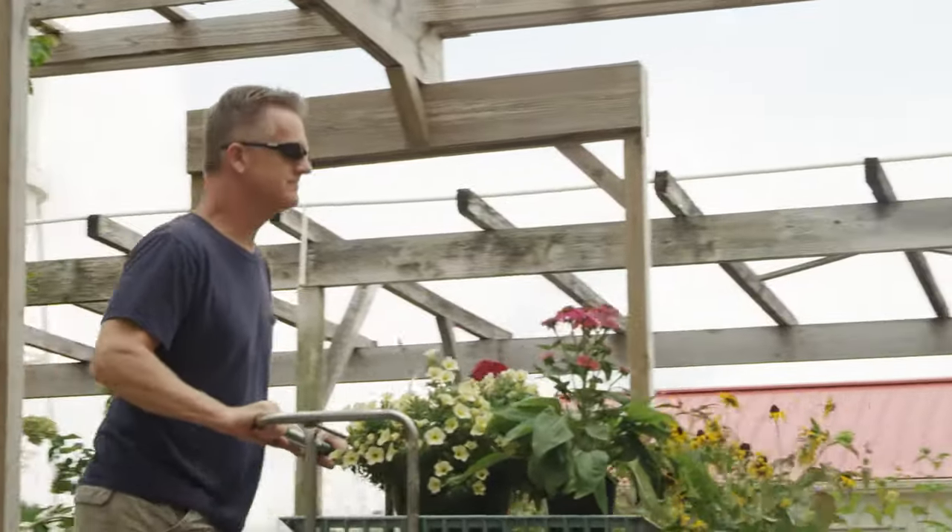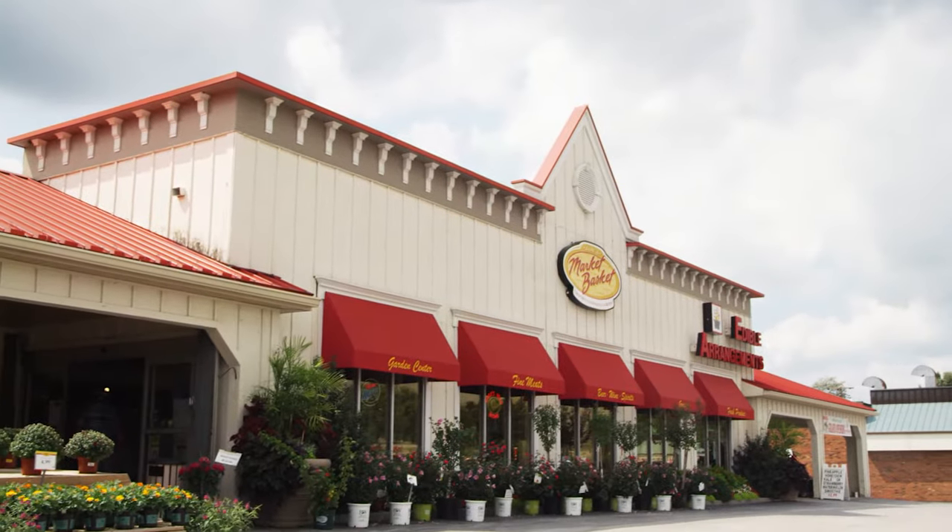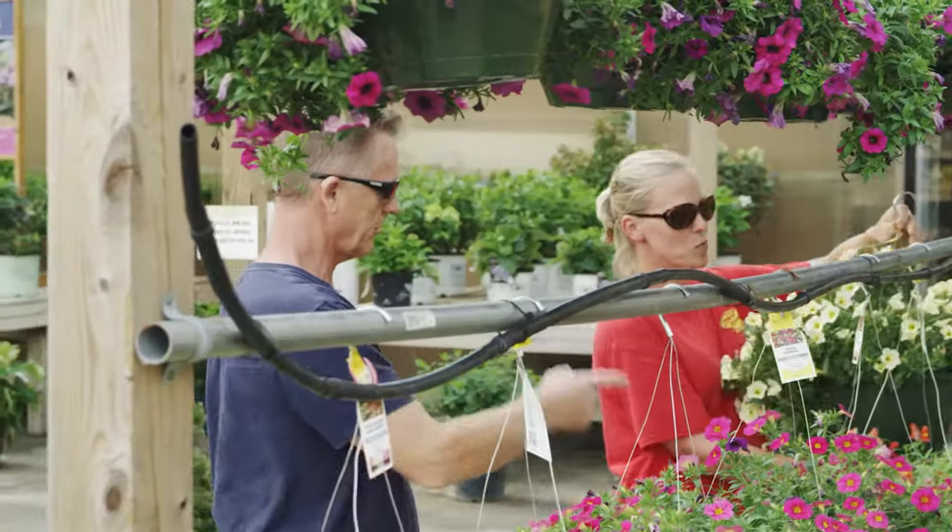Are you ready to breathe new life into your lawn and garden? Want it to look better than ever before? Joe's Market Basket has everything you need, including help from actual experts.